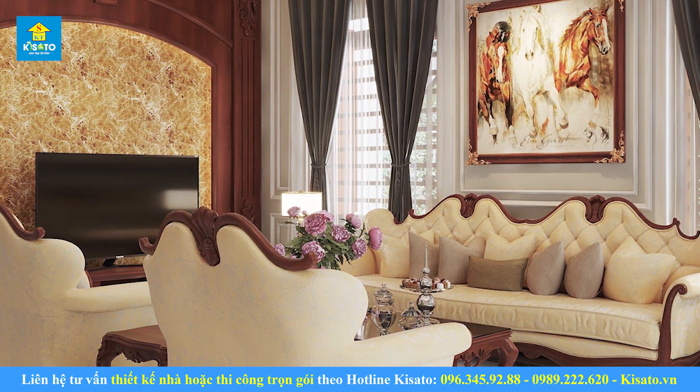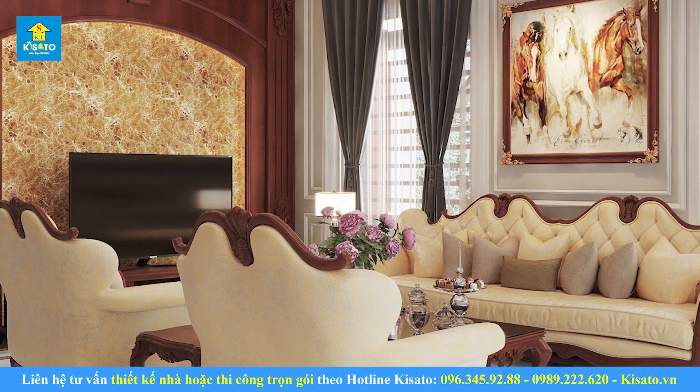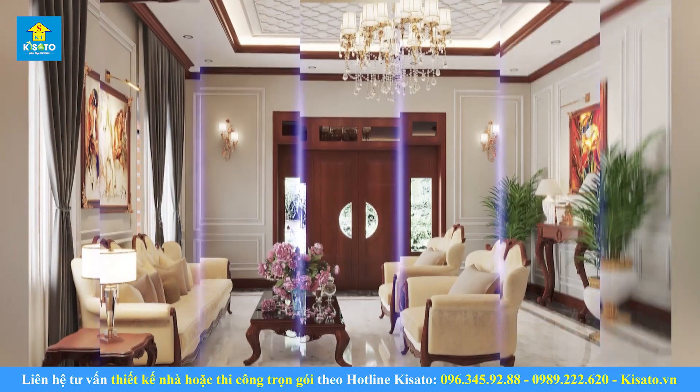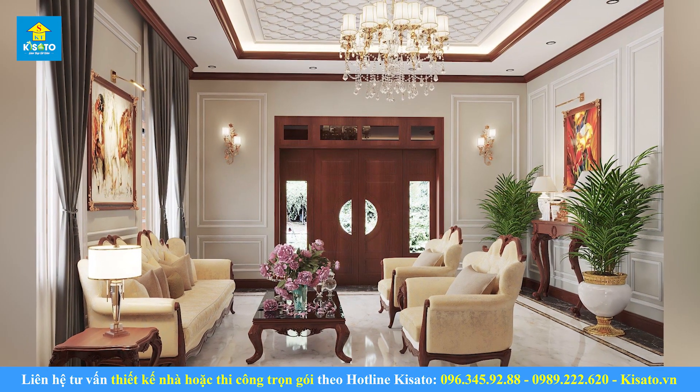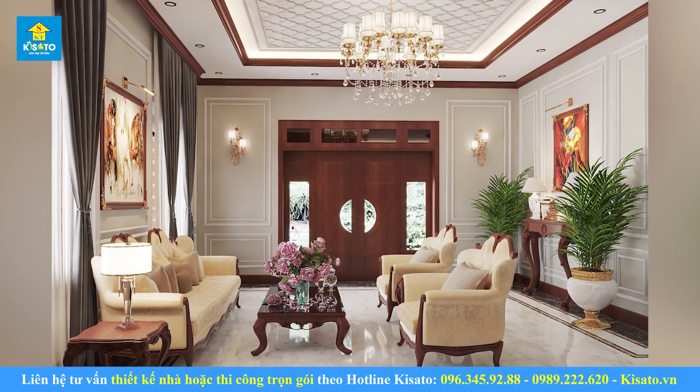Đá hoa cương vân mây cao cấp, tranh treo tường nghệ thuật, rèm cửa mềm mại. Nổi bật nhất có lẽ là thiết kế bộ sofa bằng da với gam màu vàng sữa sang trọng, kết hợp với những chi tiết gỗ được thiết kế thủ công chạm trổ tỉ mỉ từng đường nét. Ngoài ra, bộ trang trí cây cảnh tuyệt đẹp cũng làm nổi bật không gian của gian phòng.